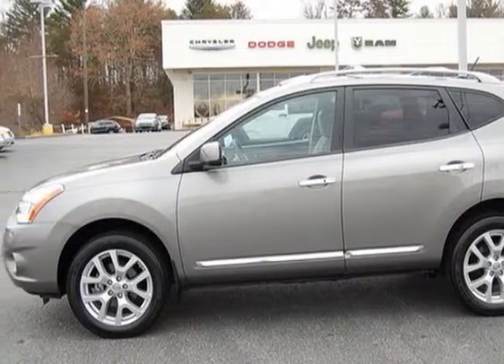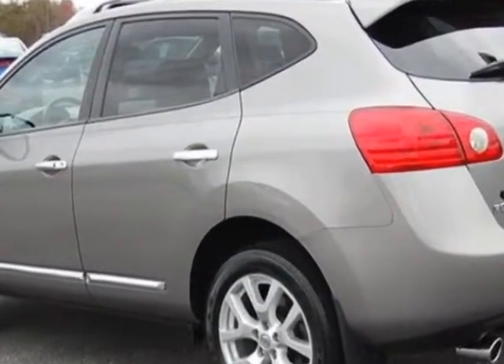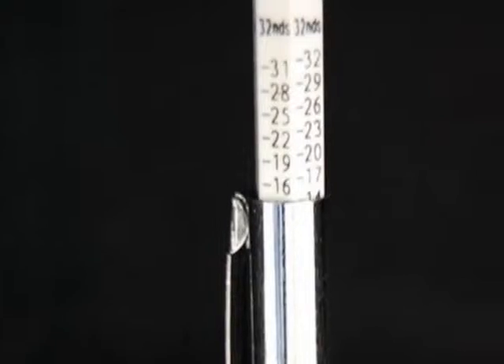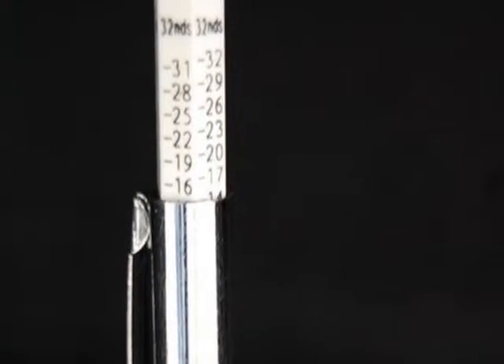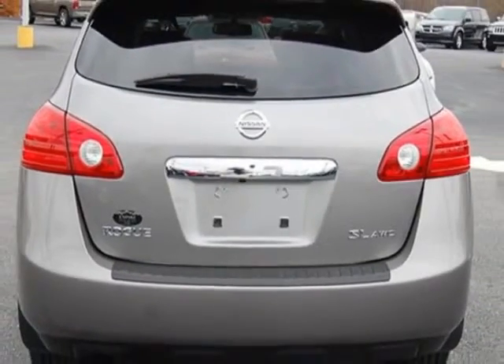This Rogue boasts a 2.5 liter engine and has a CVT transmission. Additional options for this vehicle include the gray seat trim, platinum graphite, and the U02 SL package.